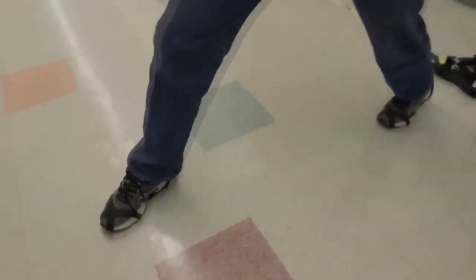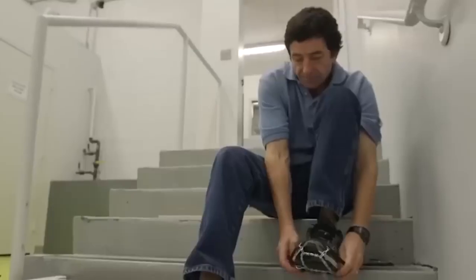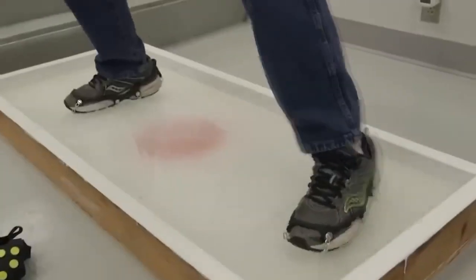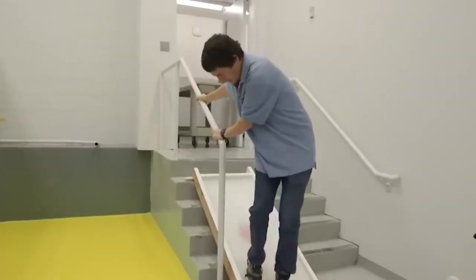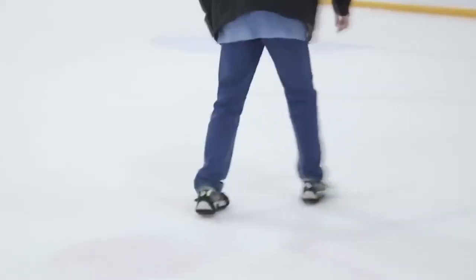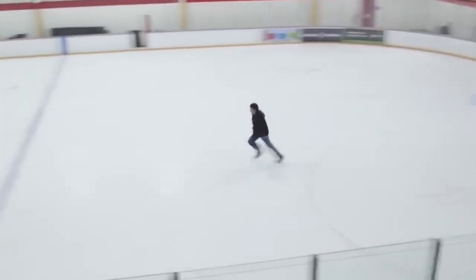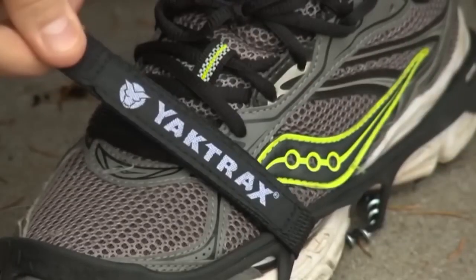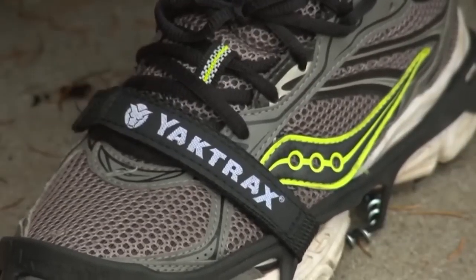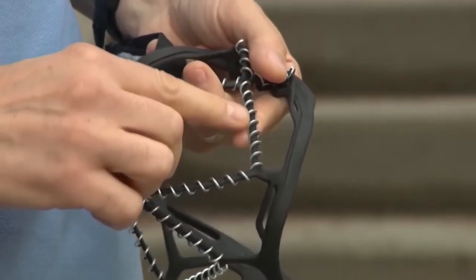Now raise your hand if you've fallen in winter and knocked your coccyx. I've already raised both hands and both feet. Falling in winter is mandatory — every year it happens again and again, with new injuries and unpleasant sensations. Well, it's time to fight the ice. That's not for nothing that I bought ice shoes — they're very useful. Metal spikes mounted on an anti-slip overlay improve traction with slippery roads and equate the chances of falling to zero.